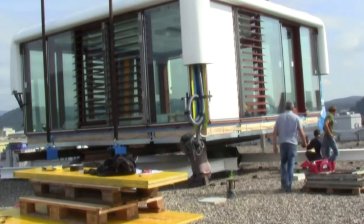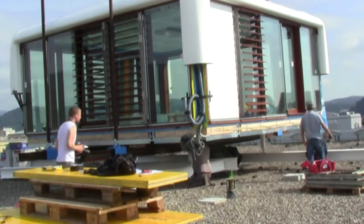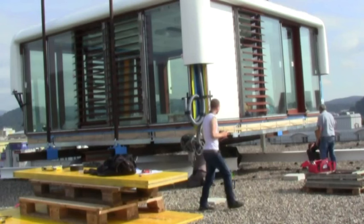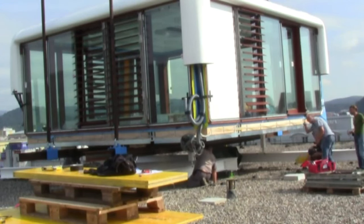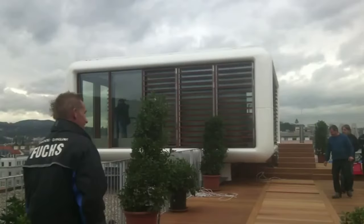Because it is made to order using premium materials, tenants may personalize their living area to suit their tastes. The Loft Cube, which is lightweight and easy to assemble, claims to be a modern, aesthetically pleasing, and environmentally flexible home.